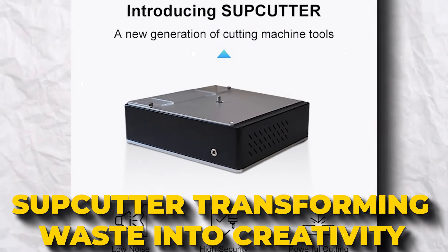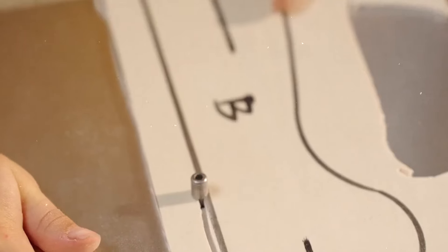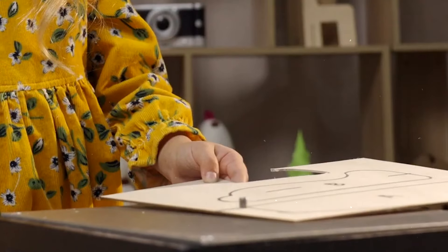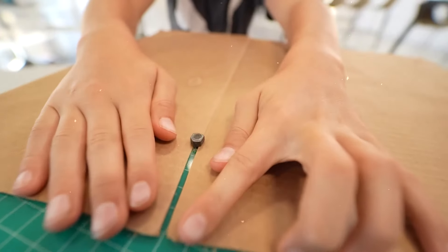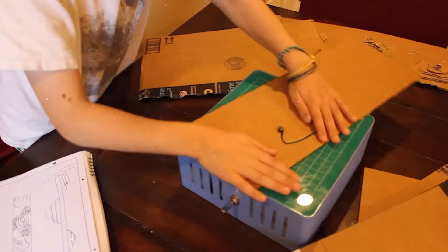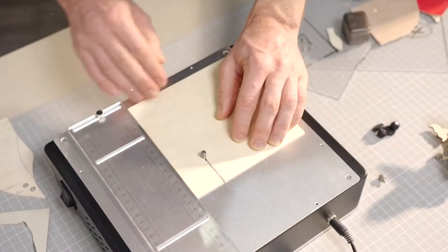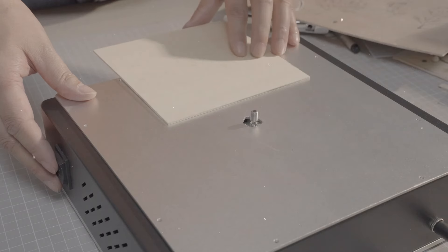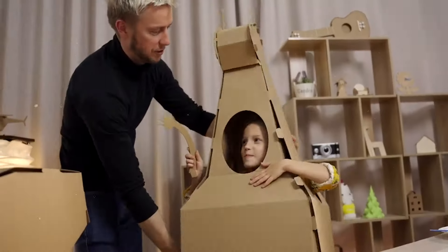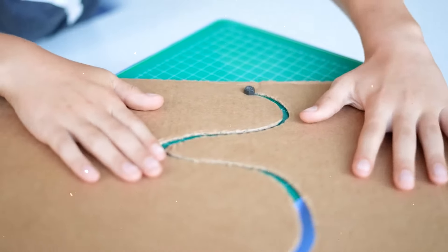Subcutter – Transforming Waste into Creativity. Subcutter redefines DIY creativity, turning unwanted cardboard and wooden boards into potential projects. This innovative tool allows precision cutting across various materials, fostering creativity in users of all ages. Designed with safety and versatility, Subcutter features built-in blades for accident-free use and an adjustable scale for precise cuts. It empowers users from children to professional designers to safely transform waste into artistic creations. Subcutter promotes recycling through creative reuse, enhances intellectual development and manual coordination, and invites you to explore sustainable artistry — making every cut a step towards a more creative, eco-friendly lifestyle.